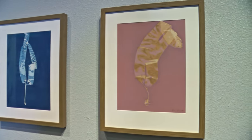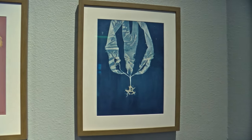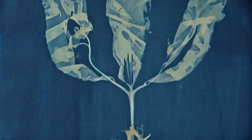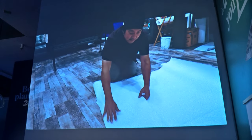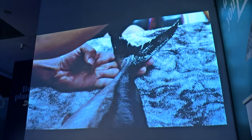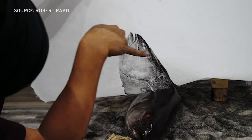Poindexter's kelp prints are done with cyanotyping — a chemical process that predated photography where you coat plants with iron salts, apply them to paper left in the sun so they leave a realistic, life-sized print. Another artist featured in the exhibit is Dwight Hwang. He does something similar where he coats sea creatures in soot-based ink and presses them onto paper.